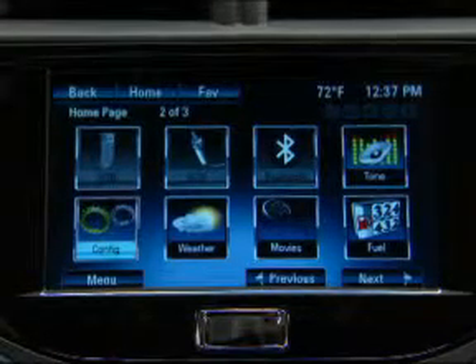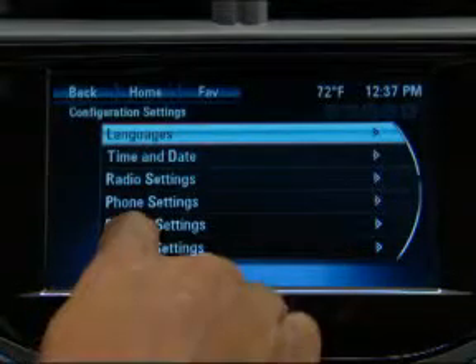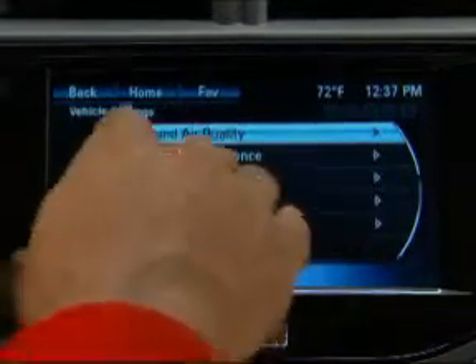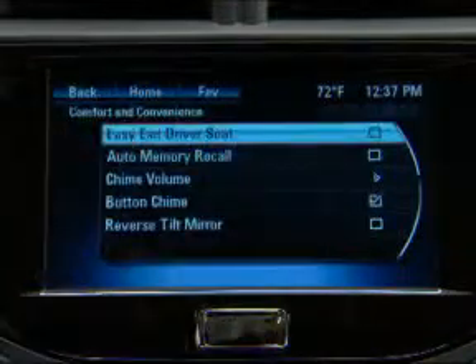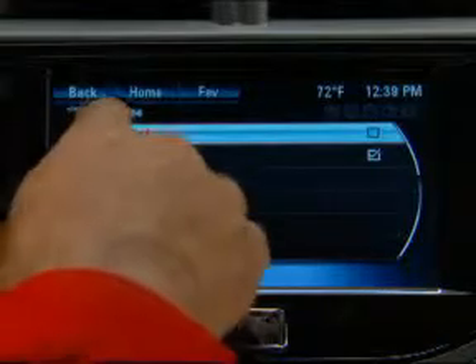You can change the volume of these audible warnings. You do this by using the vehicle settings controls to access the personalization menus, selecting chime volume and then selecting normal or high volume.